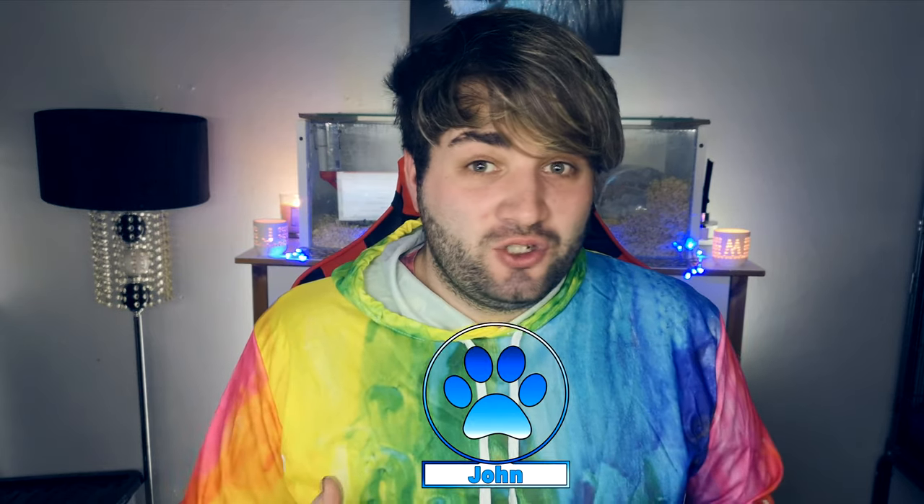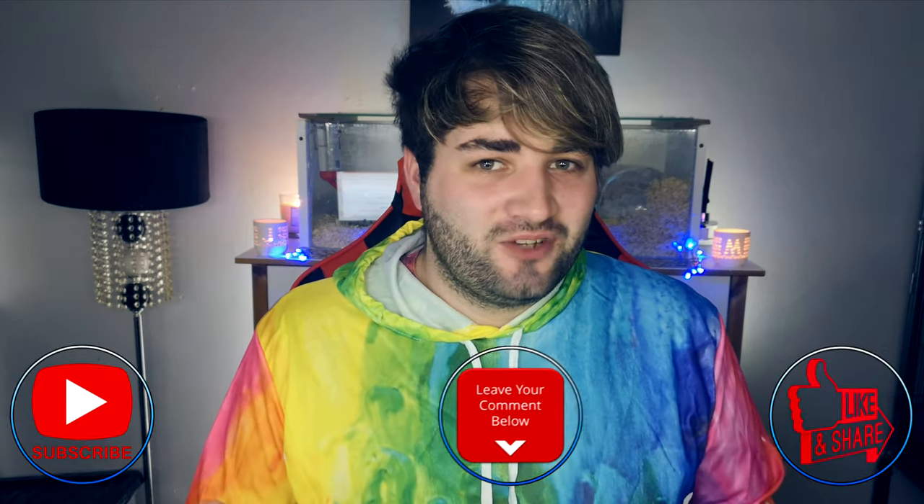Hey guys and welcome to today's video. My name is John and if you're new here, don't forget to subscribe and hit that thumbs up button.